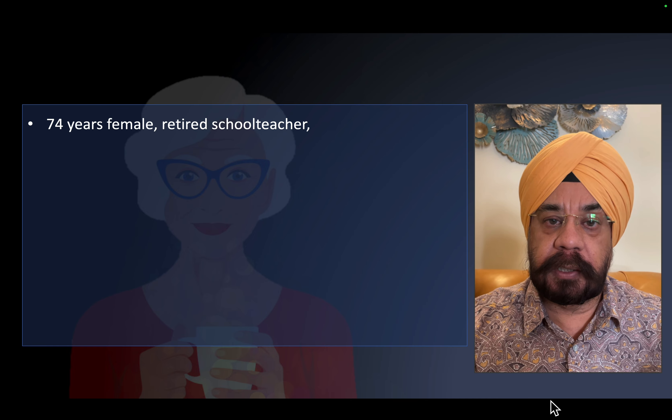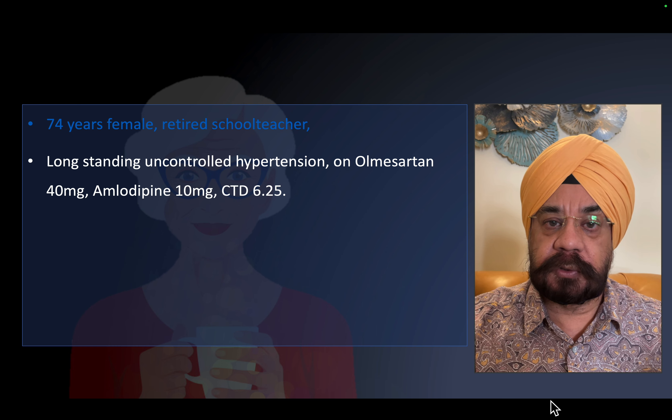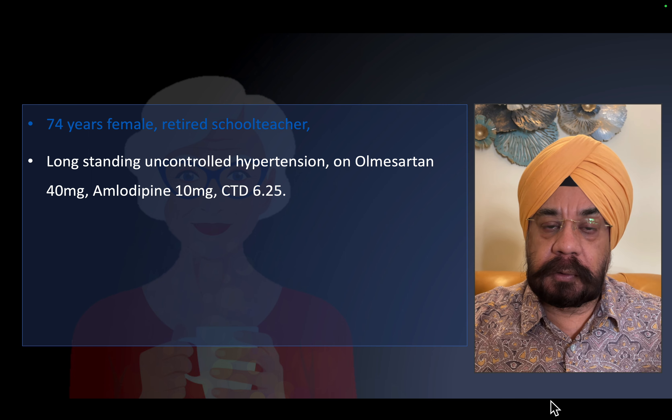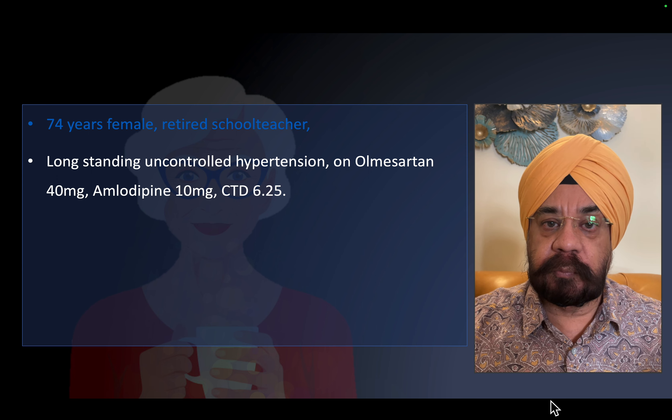I am going to present a lady who is my friend's mother. She is 74 years old and had hypertension which was still not controlled despite good doses of olmesartan, amlodipine, and chlorthalidone. Three drugs including a diuretic at adequate doses, yet blood pressure was not controlled — meaning this patient has resistant hypertension.